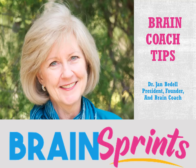Hello everyone, I am Jan Bedell, the Little Giant Steps Brain Coach. Welcome back for this week's Brain Coach Tip. It's wonderful to have this vehicle where I can share with you the revelations God has given me about how to make the brain work better.